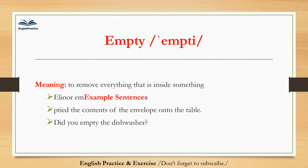Empty. Empty. To remove everything that is inside something. Eleanor emptied the contents of the envelope onto the table. Did you empty the dishwasher?